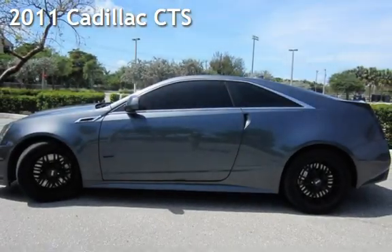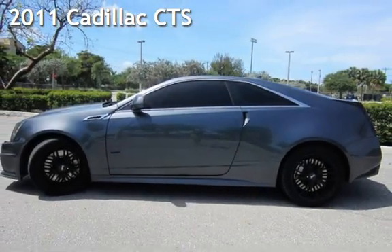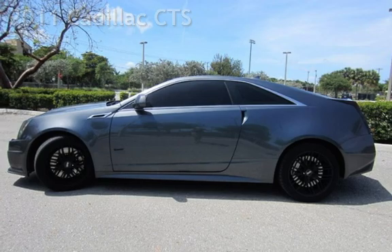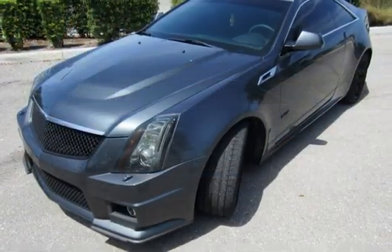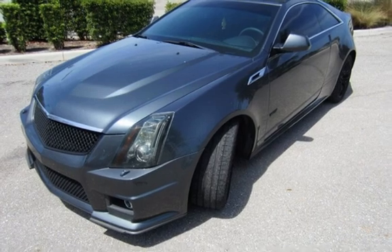Presenting a pre-owned 2011 Cadillac CTS. This two-door coupe has an eight-cylinder, 6.2-liter V8 engine, with rear-wheel drive and a six-speed manual transmission.